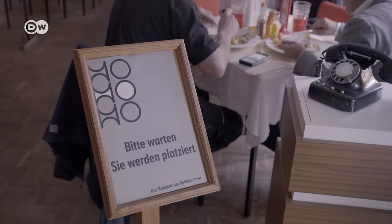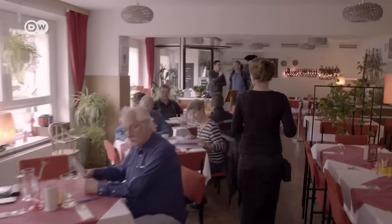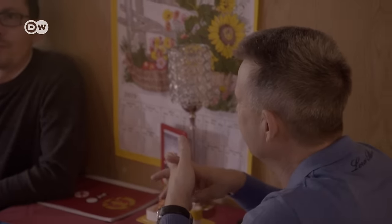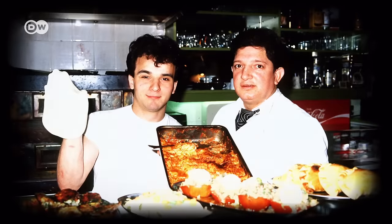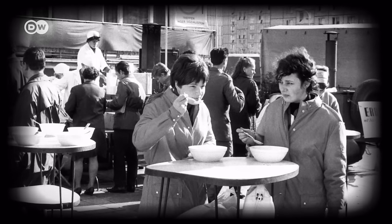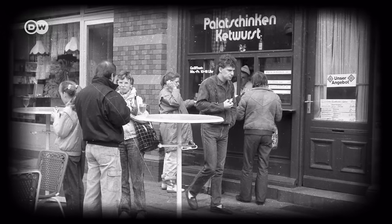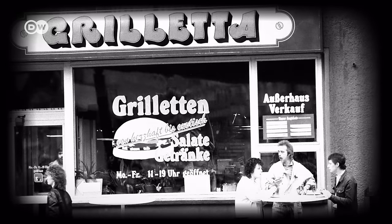In a typical East German restaurant, patrons were shown to their seats — but that had more to do with a shortage of tables than with friendly service. In the 1970s, fast food became a trend in both East and West Germany. East Germany put out its own versions of West German offerings, but changed their names. Grilled chicken, for example, was called a broiler. East German hot dogs were called Kettwurst — ketchup on Wurst. And the socialist answer to the hamburger was the Grilletta.